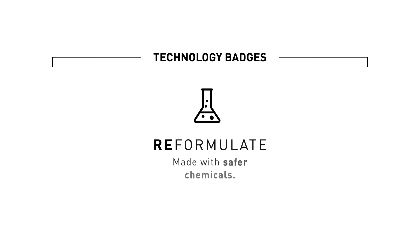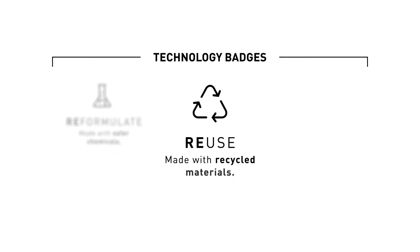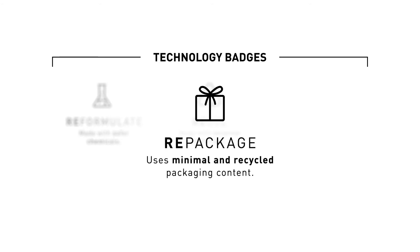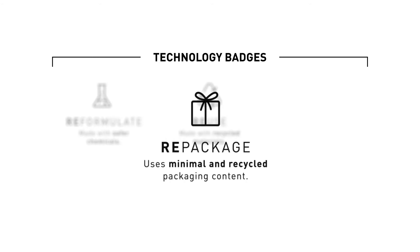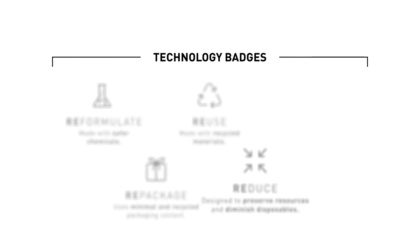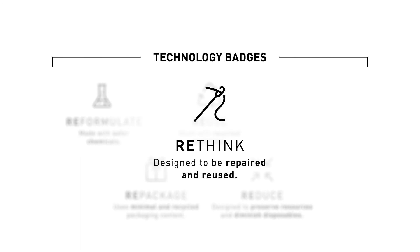Reformulate: made with safer chemicals. Reuse: made with recycled materials. Repackage: uses minimal and recycled packaging content. Reduce: designed to preserve resources and diminish disposables. Rethink: designed to be repaired and reused.